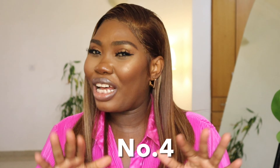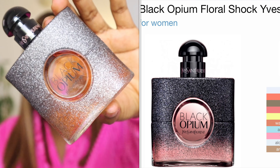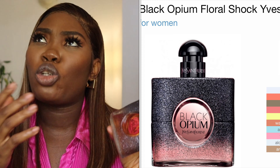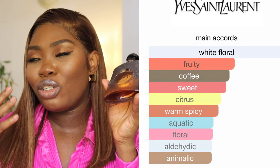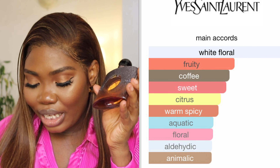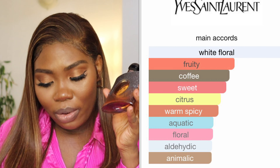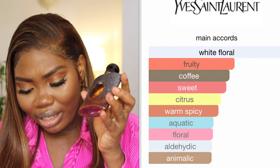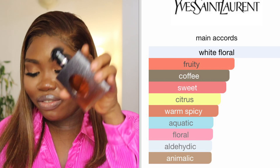Moving on to the fourth perfume — this one I was totally sleeping on. This is the Black Opium Shock. The main accord is white floral — it's a floral perfume but with its own identity. It smells really, really good. It has fruity, coffee — you can definitely get the coffee scent — sweet, citrus, warm spice, aquatic, and floral notes. Whatever is in it, it makes this smell truly amazing.